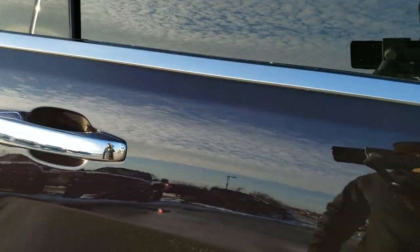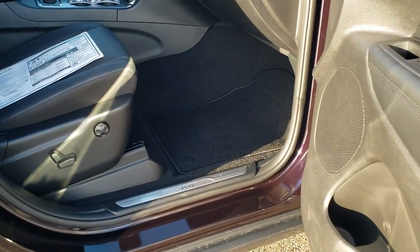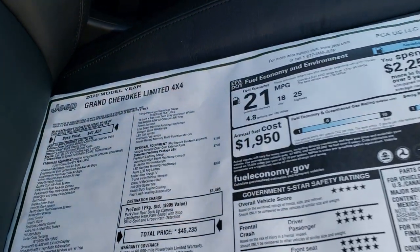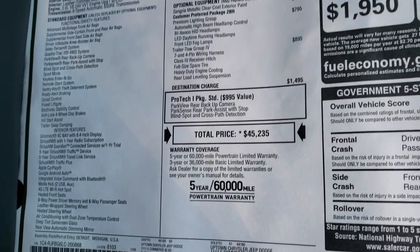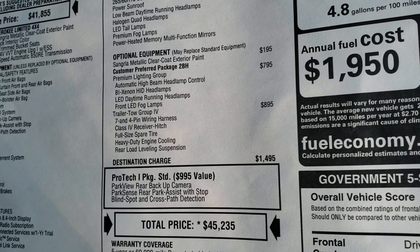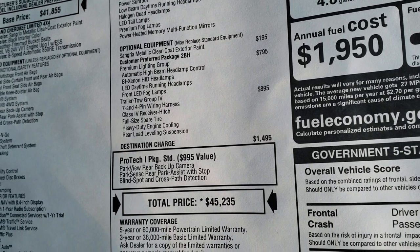When the sun hits it just right it's got a lot of metal flake in it — it's a really interesting color. Looks pretty much black in just about every light except when the sun hits it perfectly. We'll take a look at the window sticker here. This is the original buyer's guide for this vehicle. You can see it does have the Sangria Metallic, which is a $195 option.